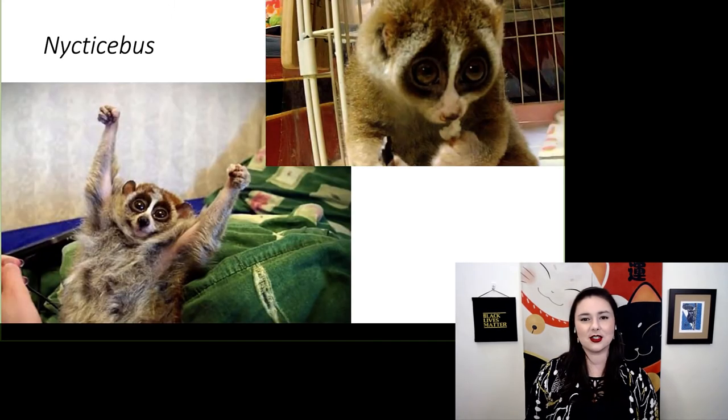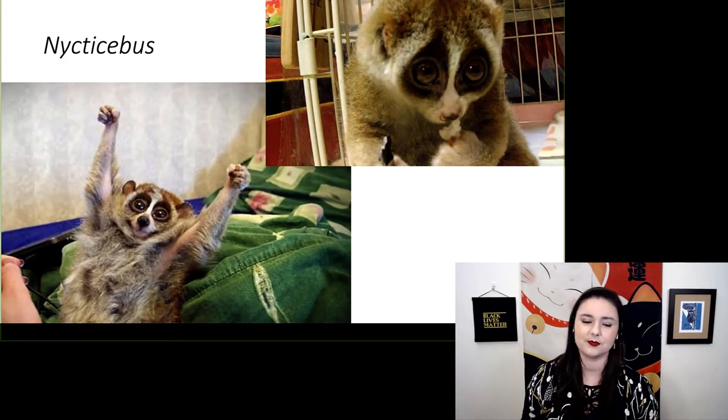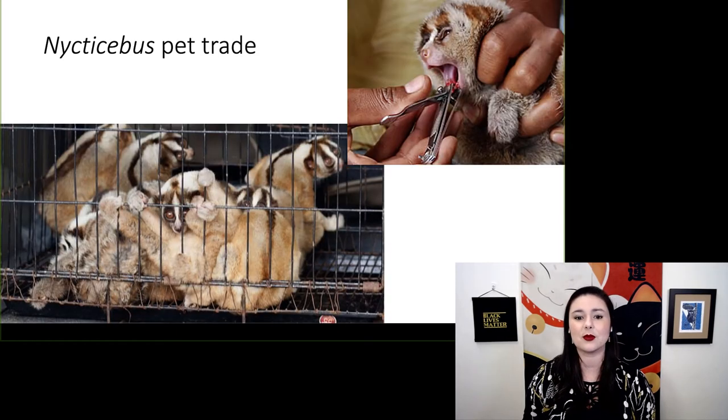You might have already seen these guys on social media — there were viral videos of tickling a slow loris and a slow loris eating a rice ball. Unfortunately, there is a darker side to this story. These videos went viral because people thought they were cute, and they are, but this little loris being tickled is not enjoying it — he is terrified.